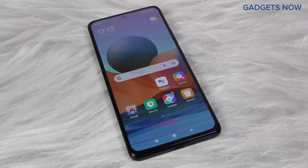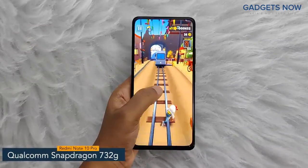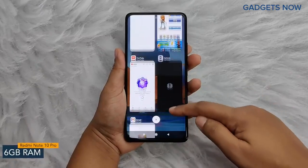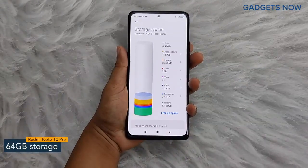Now, let's get into the details about the internals. Redmi Note 10 Pro comes with a Qualcomm Snapdragon 732G chipset with 8nm fabrication. For multitasking, you'll get 6 GB of RAM, and the internal storage capacity is 64 GB, which can be further expanded up to 512 GB.